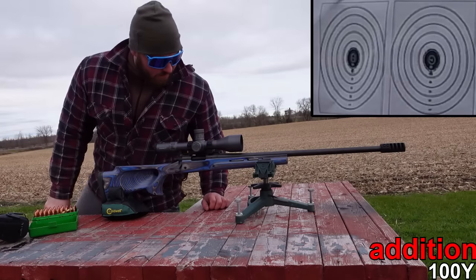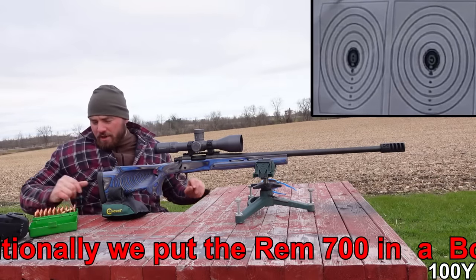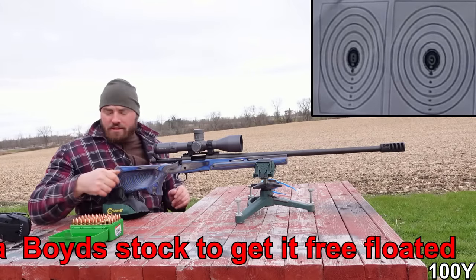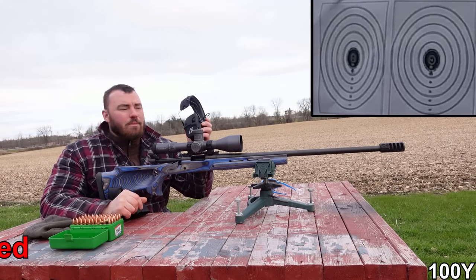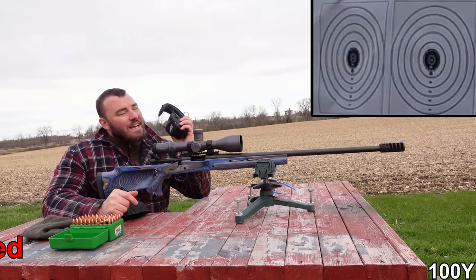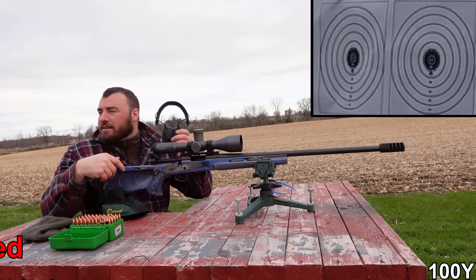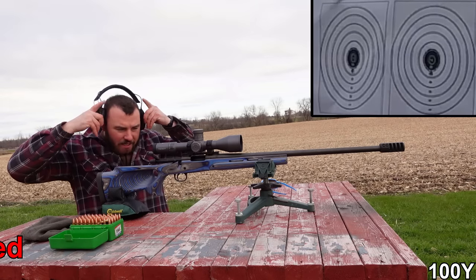These are the groups we got with the Remington 700. At the range at 100 yards, let's see how accurate we can get this rifle. In this video we're using the Axle earmuffs — these are really nice because you can listen to music while you shoot, and they are noise-cancelling as most shooting earmuffs are, and they're really comfortable.